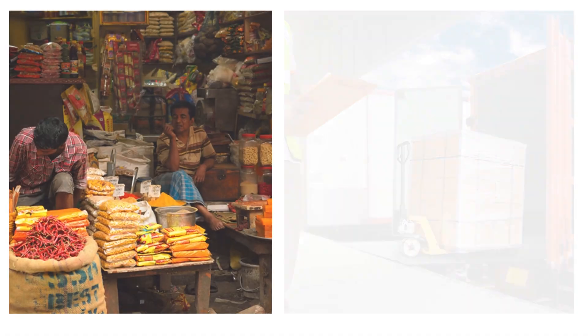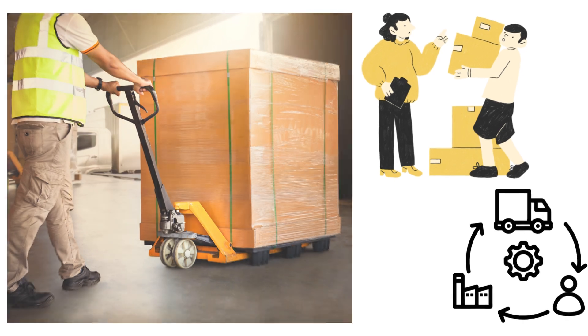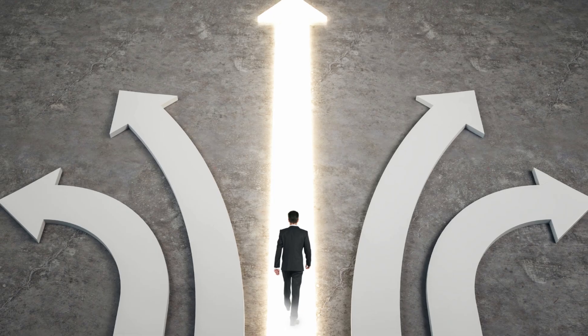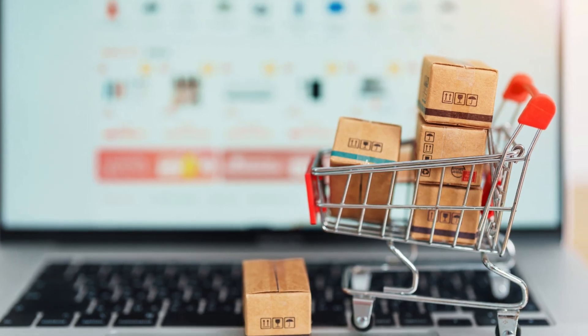Remember, wholesalers and distributors handle large volumes, and you can supply these volumes only once your product and processes are stable. So, take your time to establish yourself locally before reaching out to regional wholesalers and distributors.